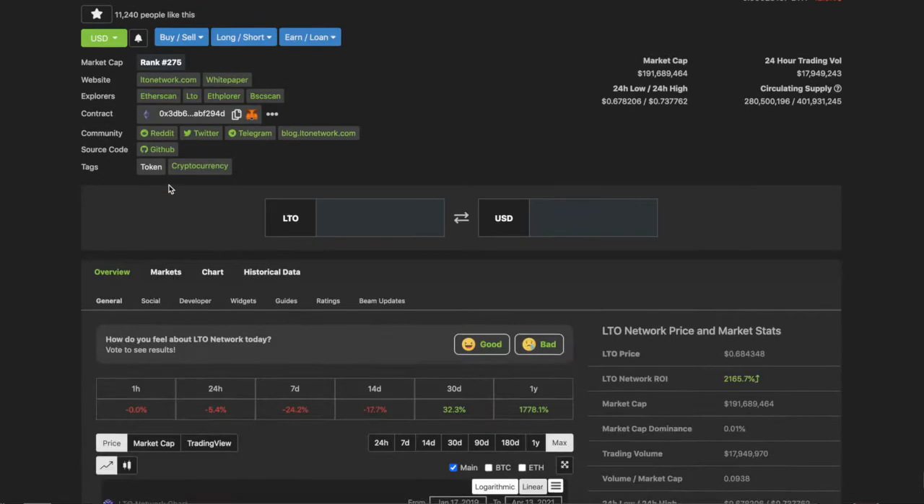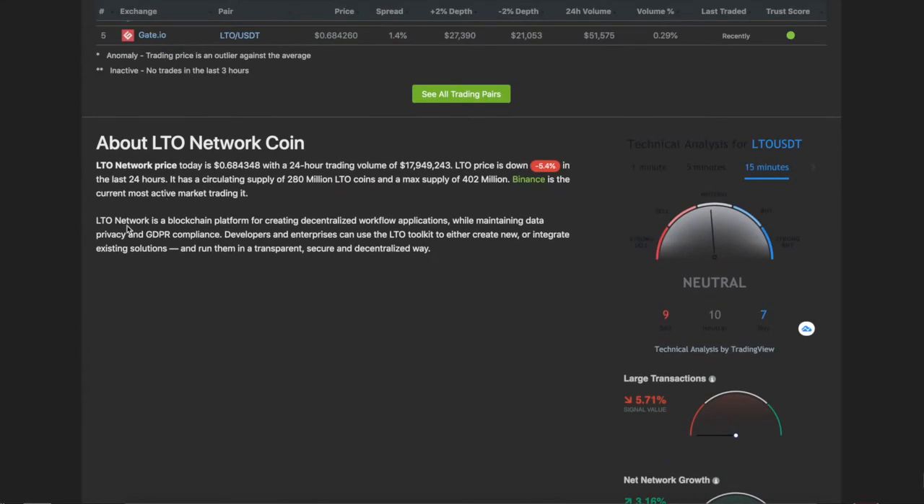So what is LTO Network? Straight on CoinGecko it says: blockchain platform for creating decentralized workflow applications while maintaining data privacy and GDPR compliance. I know it sounds like a mouthful, but it's massive. Let's go directly onto their website.